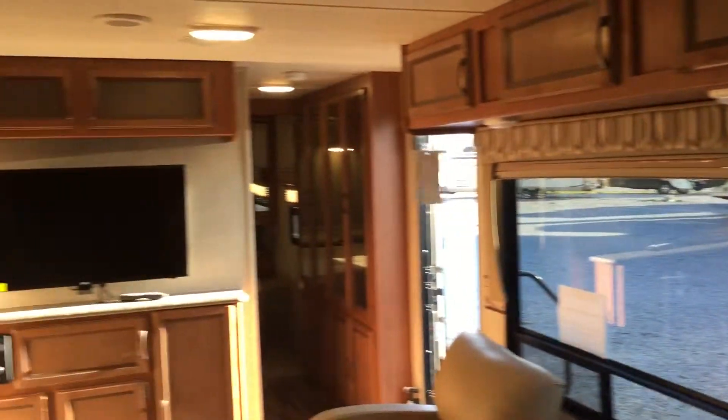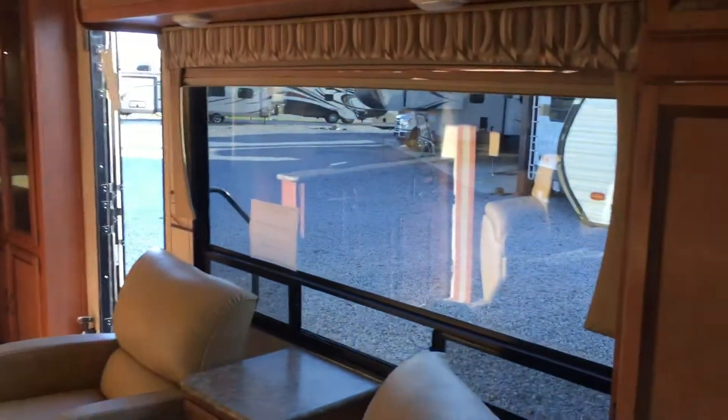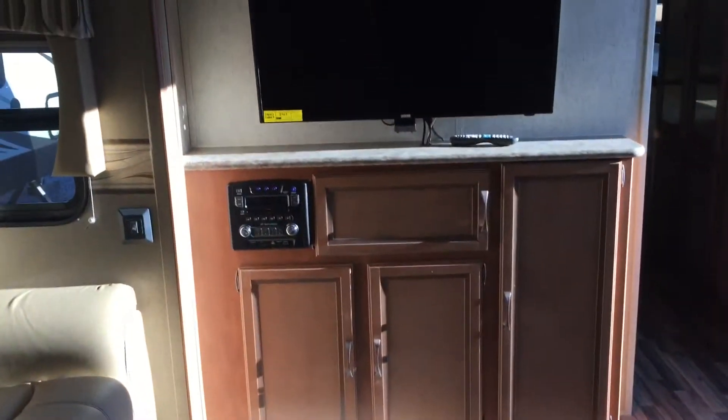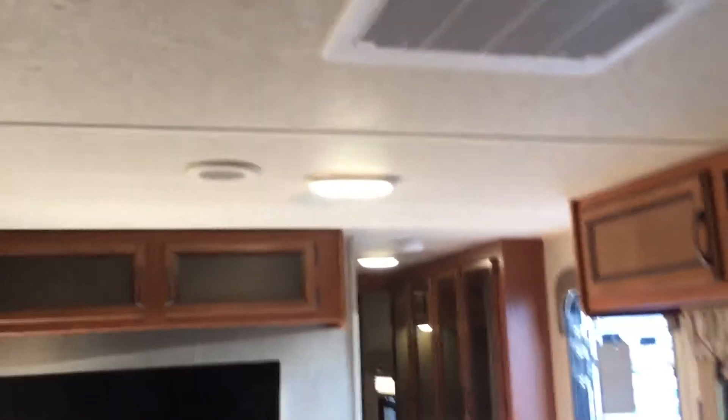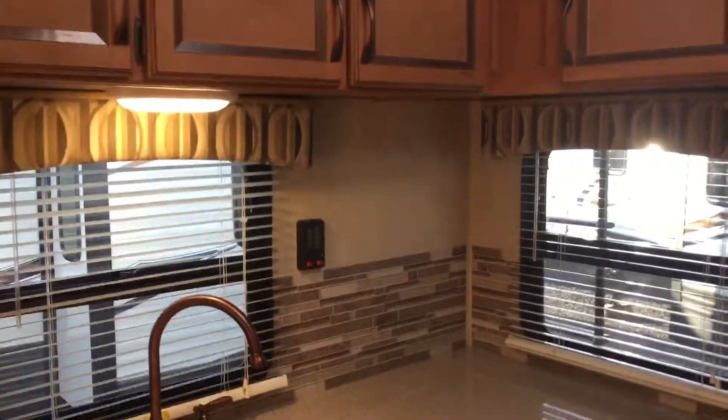Day/night shades in this unit. A massive window behind your chairs there. And then entertainment center here, outside speakers, inside speakers, and a TV there. The area is ducted. And then you can see there's a skylight here, windows in the rear. Wood-grain linoleum in this unit.